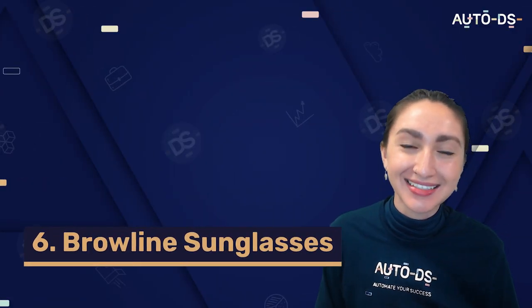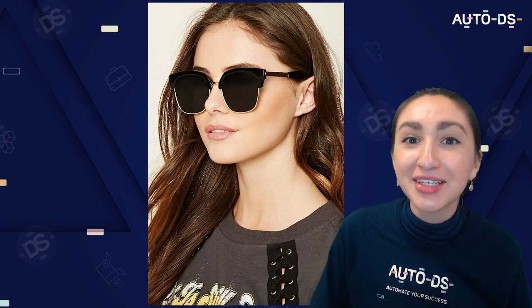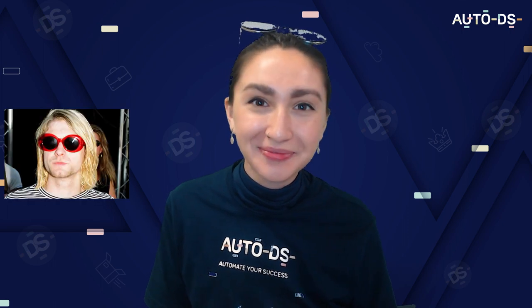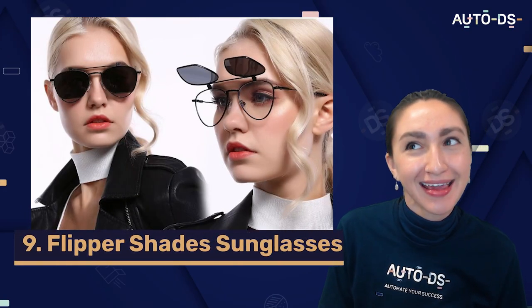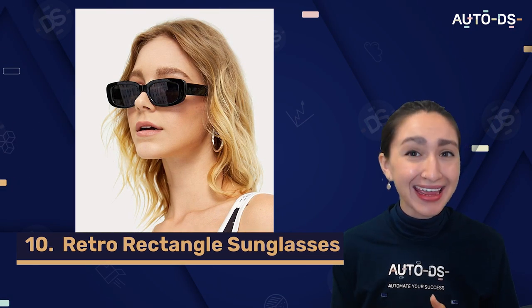Our sixth trending eyewear is the brow line sunglasses, which have a thicker upper portion of the frame that defines the wearer's natural brow line. Seventh are funky oval sunglasses, popularized by fashion icons such as Kurt Cobain — trendy, stylish and functional. Next up are wraparound sunglasses, which minimize the entry of particles and sun rays and are available in chic styles and colors — great for outdoor activities. Ninth are flipper shade sunglasses, where users can change the color lens when preferred. And lastly, we have the retro rectangle sunglasses — the retro showstoppers.